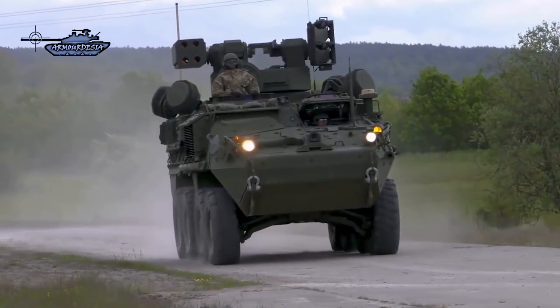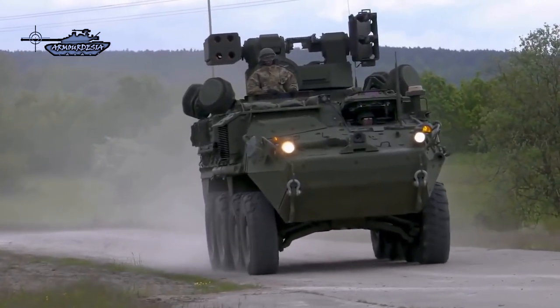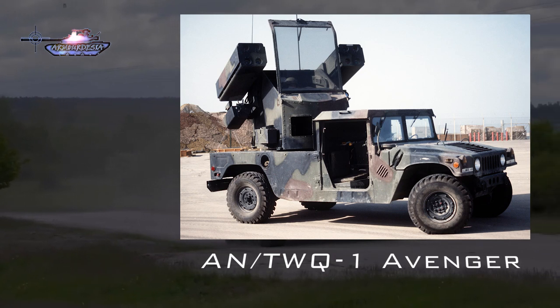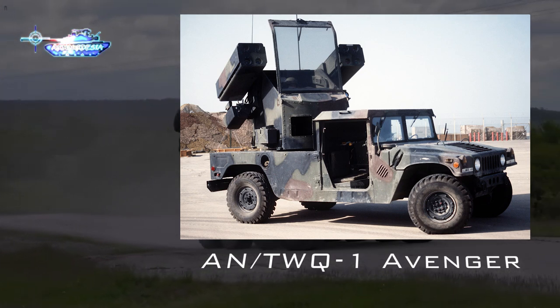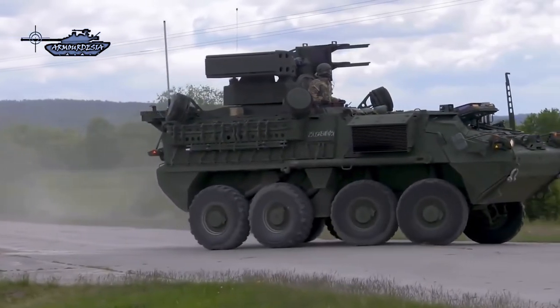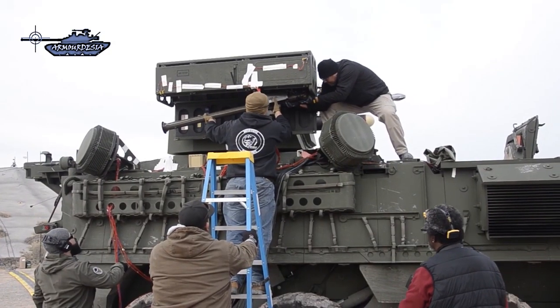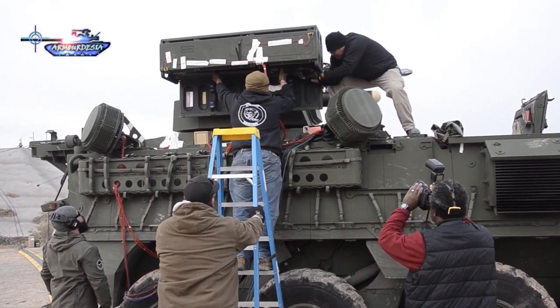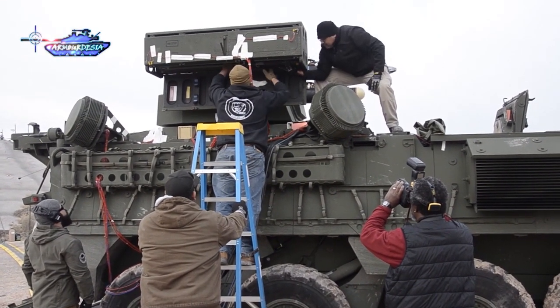IM-SHORAD is one of the Army's solutions to replace the aging Avenger short-range air defense system. While the Avenger worked well in its day as a Cold War platform for the protection of Army units from close-in air threats, the system is showing its age, being less survivable than other modern air defense systems and requiring a long set-up time to get operational. The IM-SHORAD is built to bring a modernized package of capabilities to the table and improve in the areas where Avenger struggles.